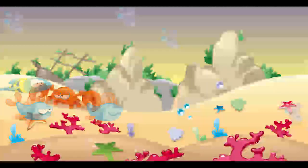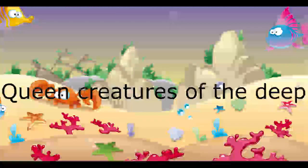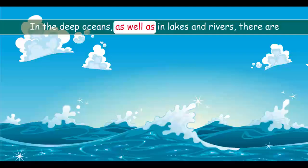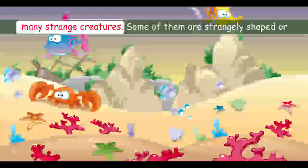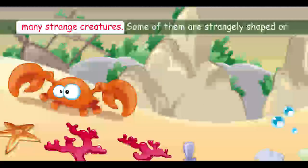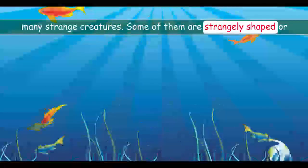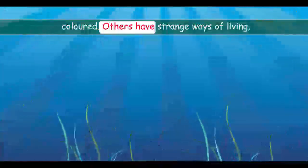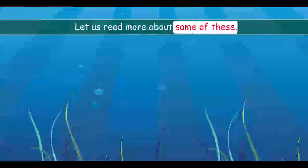Unit 7: Queer Creatures of the Deep. In the deep oceans, as well as in lakes and rivers, there are many strange creatures. Some of them are strangely shaped or coloured; others have strange ways of living. Let us read more about some of these.